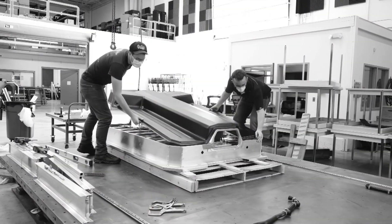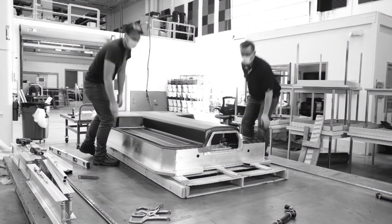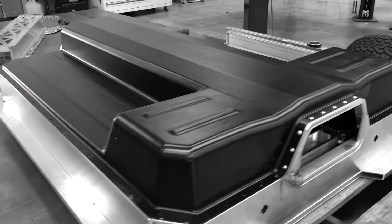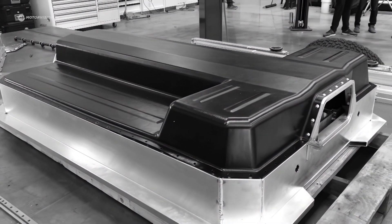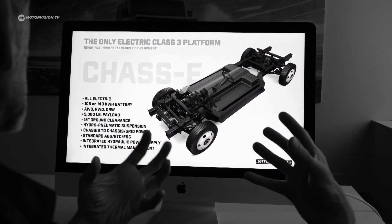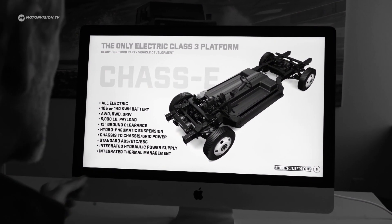Bollinger fits the electric off-road vehicle with a 142 kilowatt-hour battery, which has a range of up to 320 kilometers and can be charged by a quick charger in around 75 minutes. In the future, not only should there be a greater range, but different bodies are also conceivable.